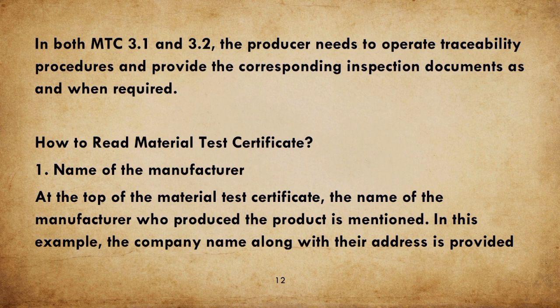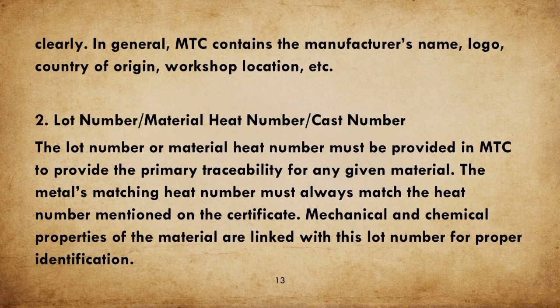How to read a Material Test Certificate. 1. Name of the Manufacturer: at the top of the Material Test Certificate, the name of the manufacturer who produced the product is mentioned, along with their address. In general, MTC contains the manufacturer's name, logo, country of origin, workshop location, etc. 2. Lot Number / Material Heat Number / Cast Number: the lot number or material heat number must be provided in MTC for primary traceability of any given material. The metal's heat number must always match the heat number mentioned on the certificate.